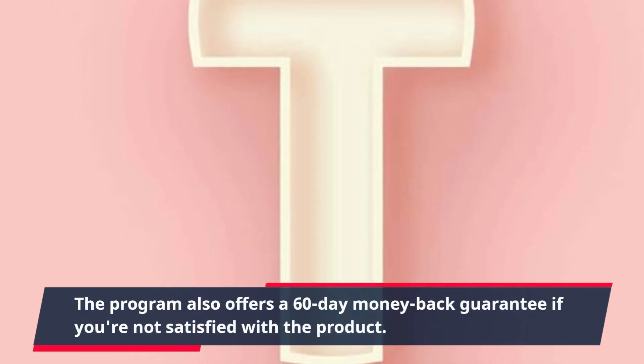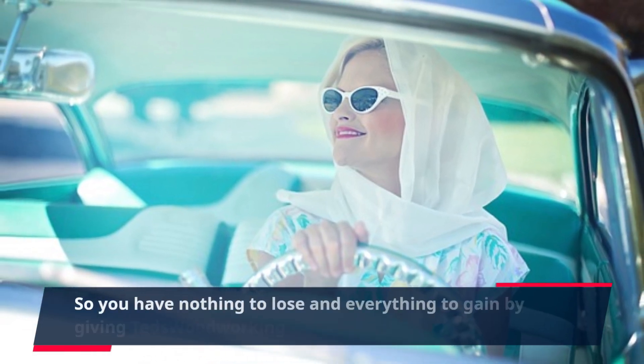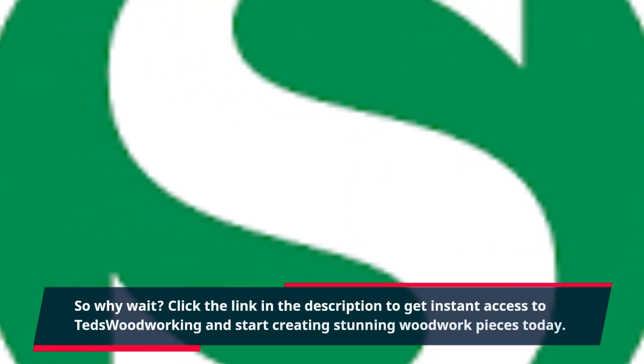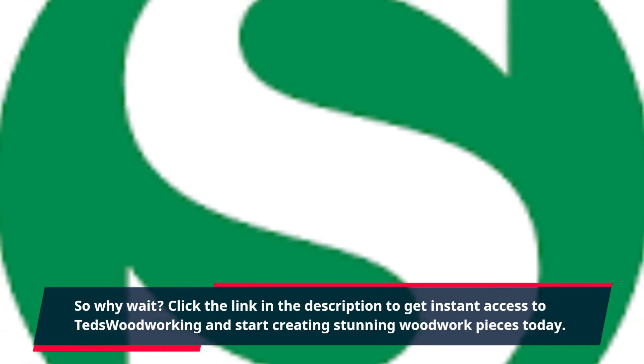The program also offers a 60-day money-back guarantee if you're not satisfied with the product. So you have nothing to lose and everything to gain by giving TED's Woodworking a try. Click the link in the description to get instant access to TED's Woodworking and start creating stunning woodwork pieces today.